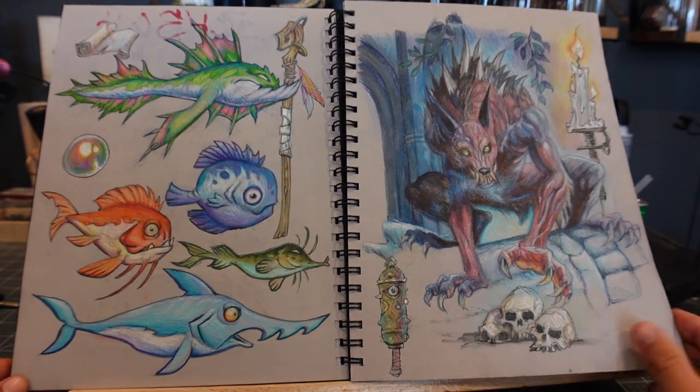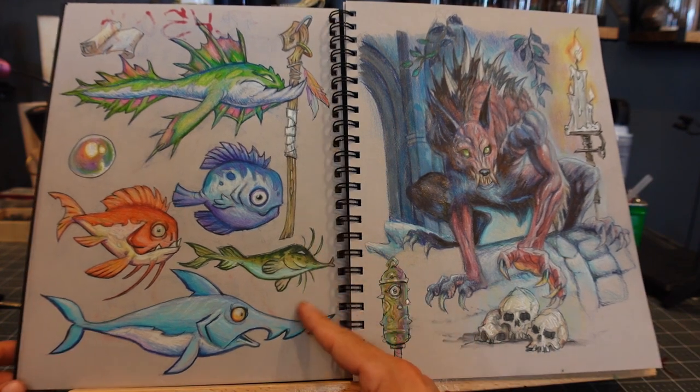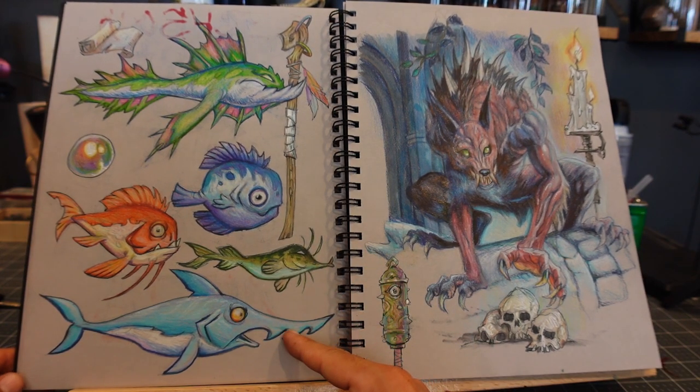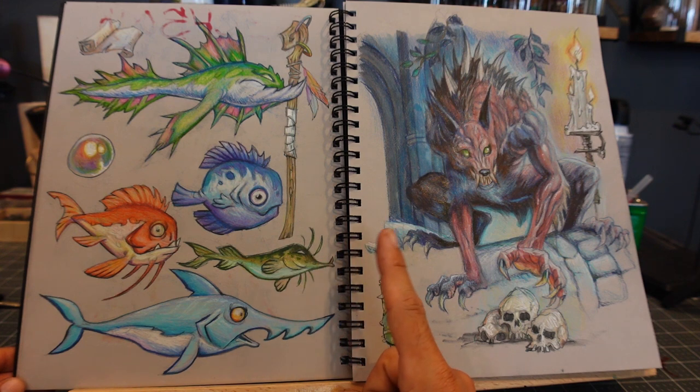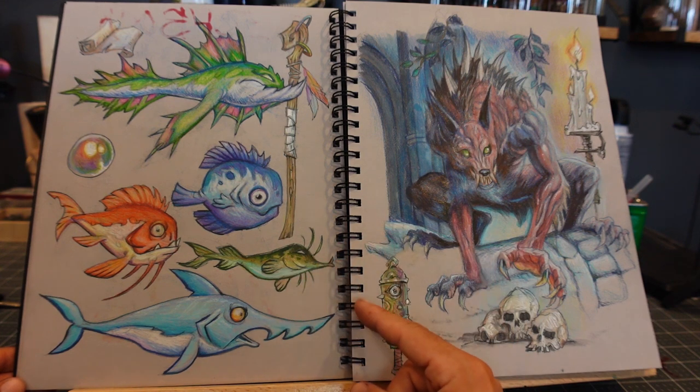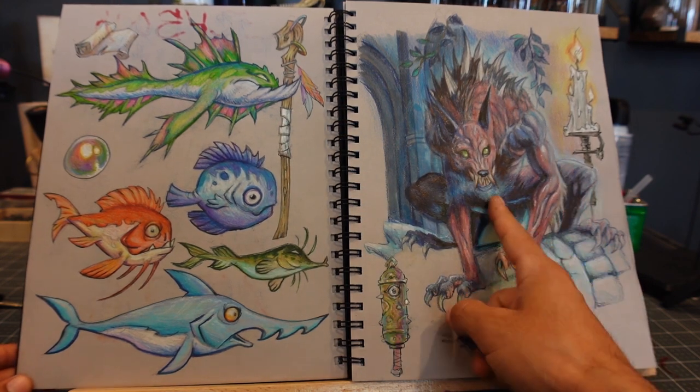Second page — I was drawing a lot of fish for some reason. I don't remember why I was doing that; I just kind of felt like drawing a bunch of fish. So there's going to be a lot of fish in the beginning, and a lot of props and stuff throughout the sketchbook.